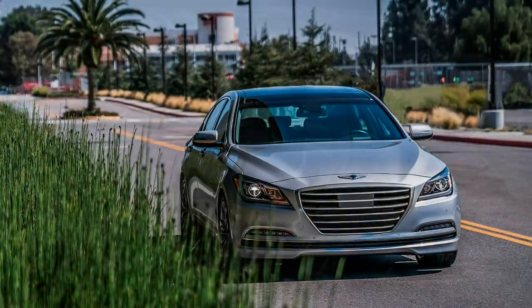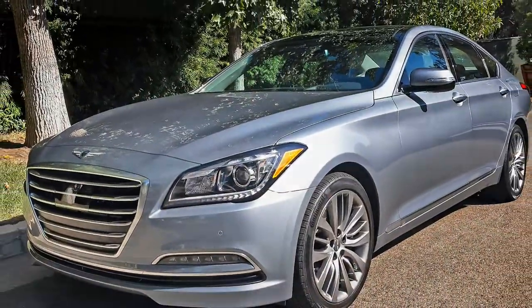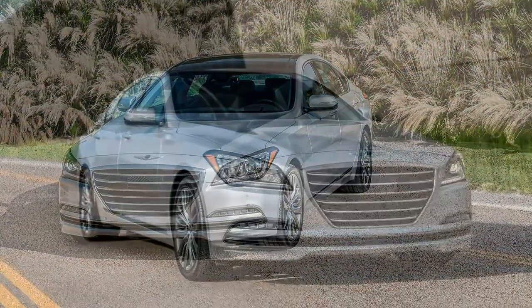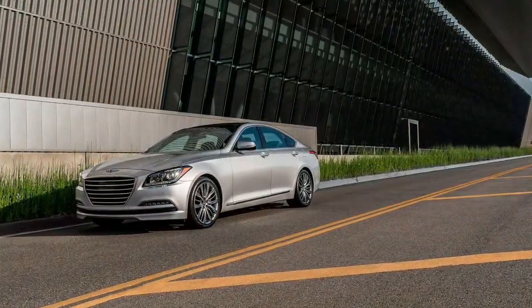My take on the G90? The existing upscale makers I just mentioned — plus Mercedes, BMW, Lincoln, Cadillac, and more — are in for a fight. The G90 is that good, and it stickers for thousands, even tens of thousands less than the established blue bloods.